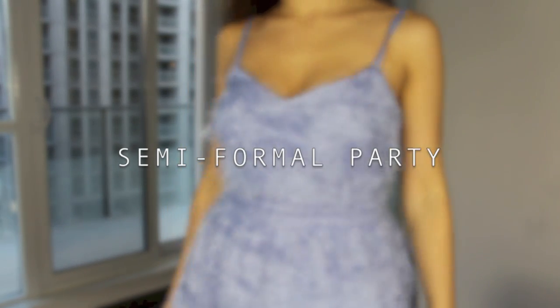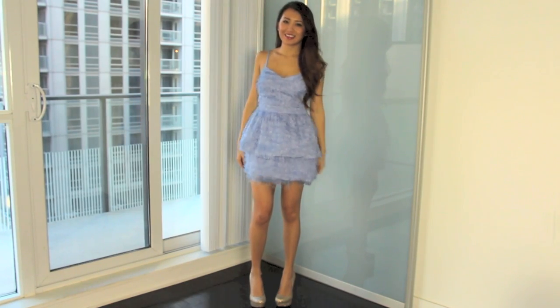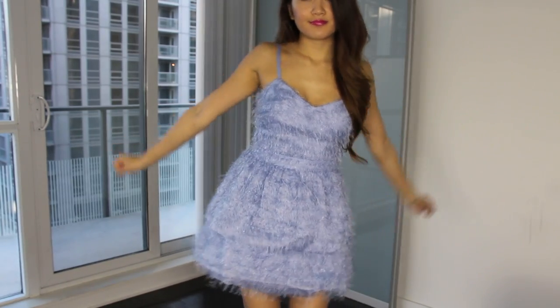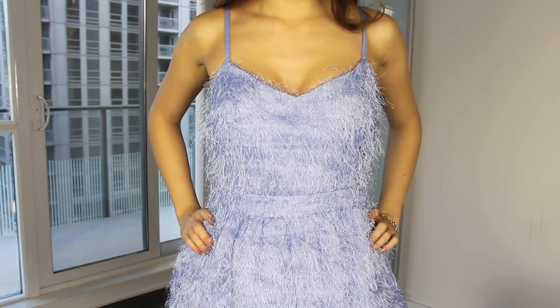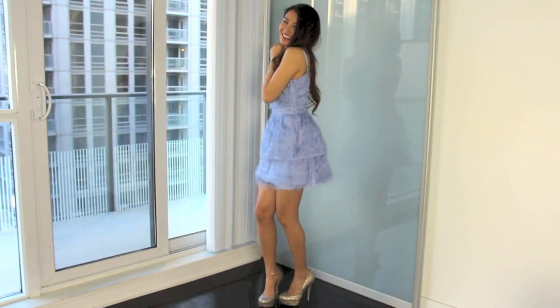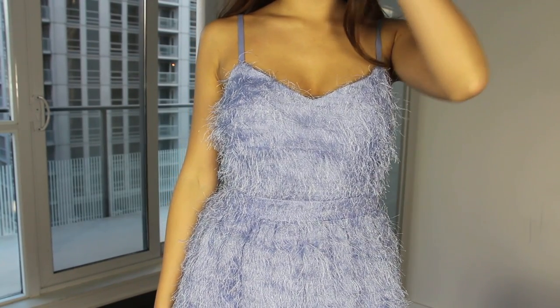Last but not least, the semi-formal party — whether this be a ball or a school dance or something like that — you want to go in with a statement dress. Statement dresses are so popular this season and you can find so many cool ones at stores. Just buy a dress that lets it speak for itself and you don't need any crazy accessories because it's already a statement piece.